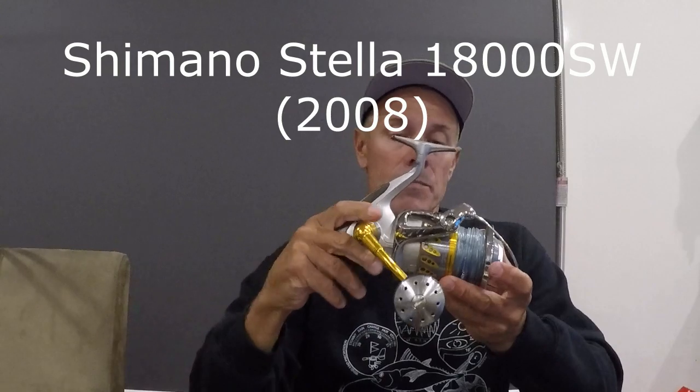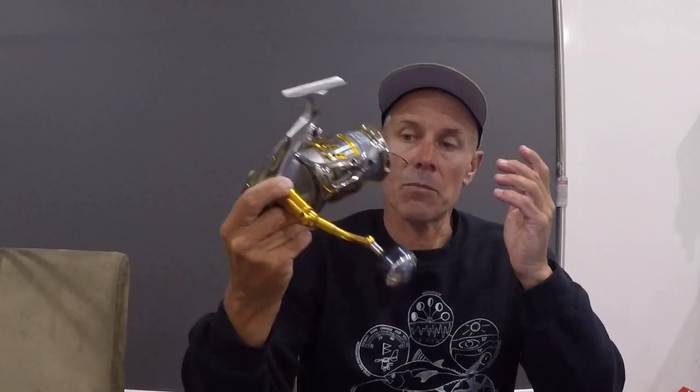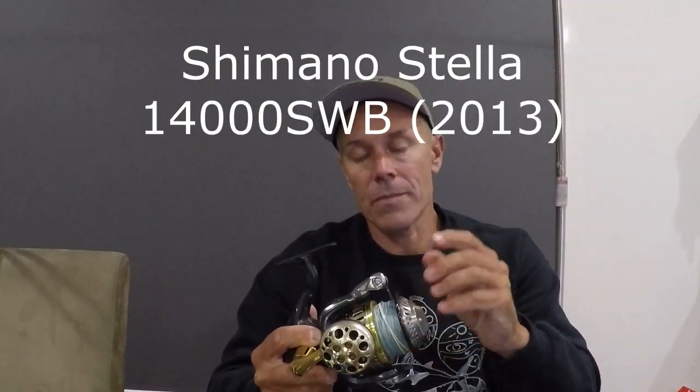Reels — since day one I've been using Stella. 2008 saltwater version, 18,000, stock spool. The only thing that's changing with this reel this season is it's going to be running YGK Castman WXA. I've used it before, I used it years ago. I'm going back to it — I had a lot of line issues last year on my stick bait rod. I run a 2013 Stella 14,000 SWB. I like the slightly smaller dimensions and slightly lighter weight of the 14,000 model over the 18 for stick baiting — it's a small thing, it's a personal thing. 16,000 on there again, that's getting fresh line. Love both my main GT reels. That's my rods, that's my reels.